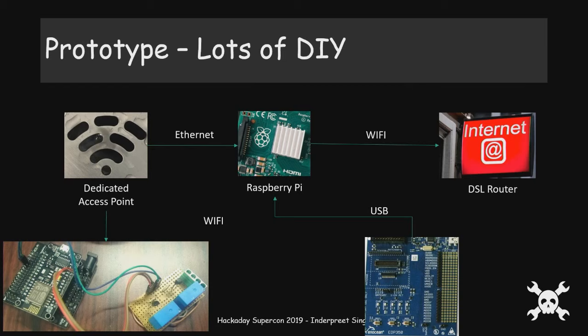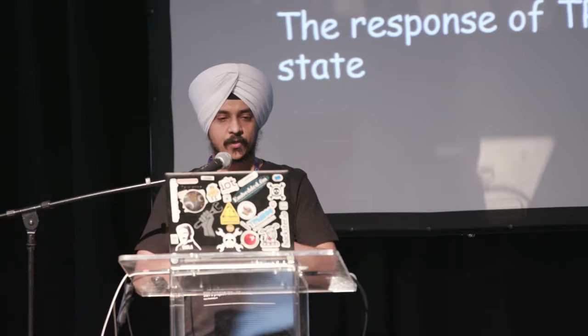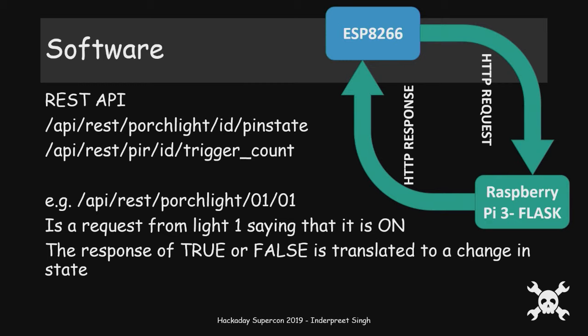The Pi talks to the internet over Wi-Fi, because if somebody decides the modem or wireless access point doesn't work anymore and changes it, my system would still keep working. For the software, communication happens over REST — not MQTT, we'll talk about that in a bit. We're technically just sending HTTP requests from the dedicated Wi-Fi router to the Raspberry Pi. I also thought it would be a great idea to start learning Python, so with a Flask application I have REST endpoints.